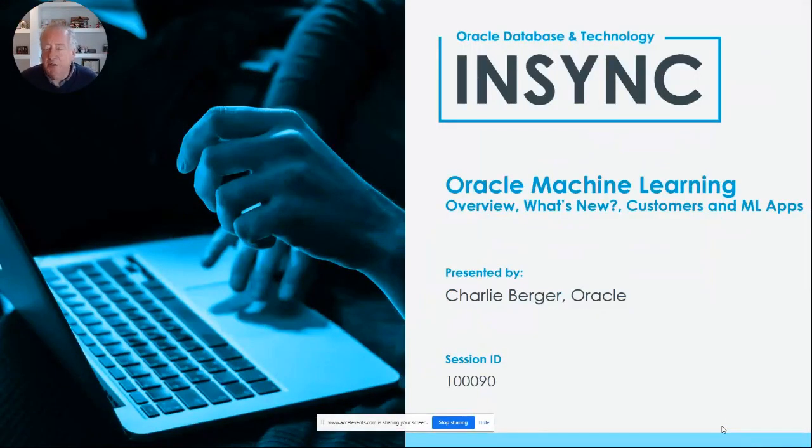All right, sorry for the restart, but hi, my name is Charlie Berger. I'm the Senior Director of Product Management. I will be giving you an overview and describing what's new, talking about some example customers and talking about some example applications on Oracle Machine Learning.